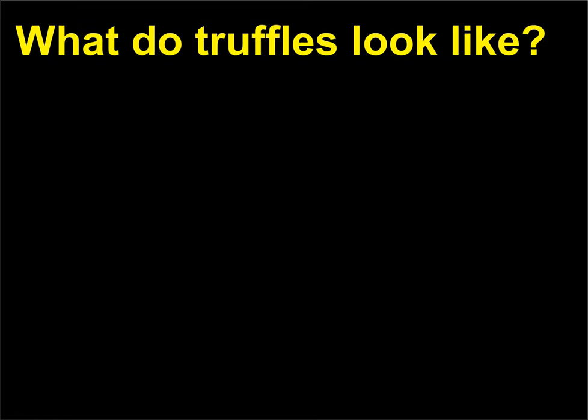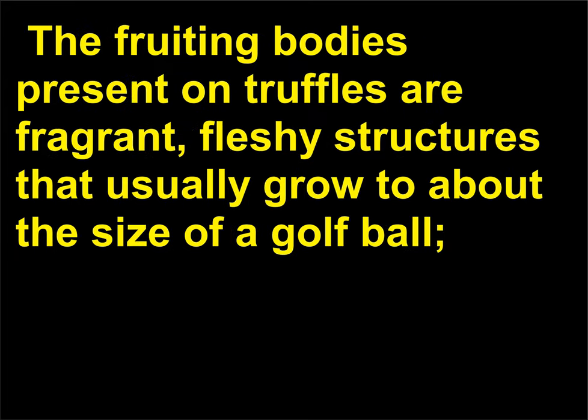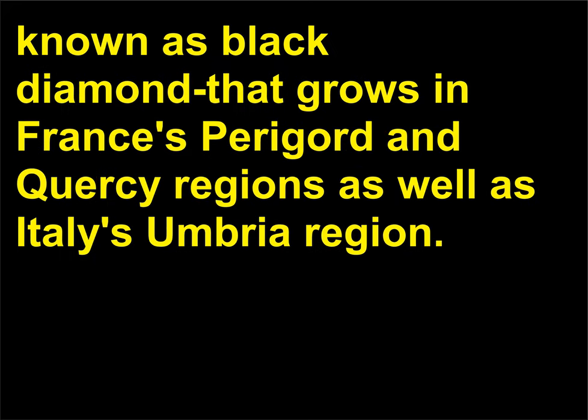What do truffles look like? Truffles have a rather unappealing appearance — somewhat round but irregularly shaped, with thick, rough, wrinkled skin that varies from off-white to almost black in color. The fruiting bodies are fragrant, fleshy structures that usually grow to about the size of a golf ball, ranging from white, grey, or brown to nearly black. There are nearly 70 known varieties of truffles, but the most desirable is the black truffle, also known as the black diamond, that grows in France's Périgord and Corsica regions as well as Italy's Umbria region.